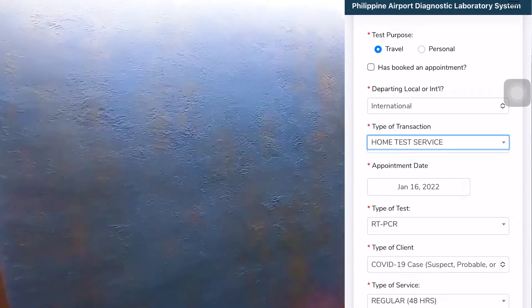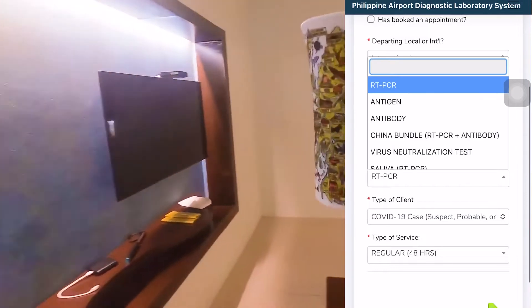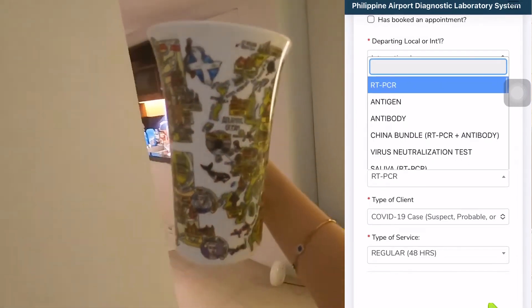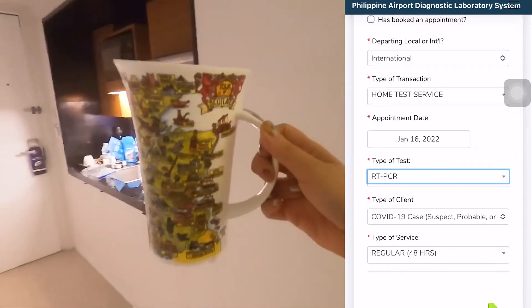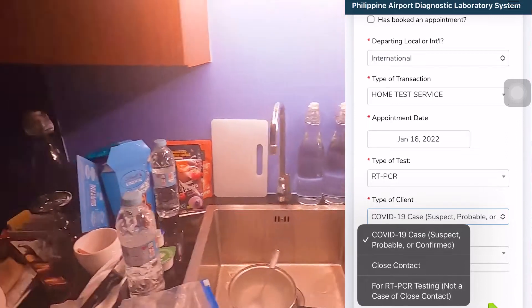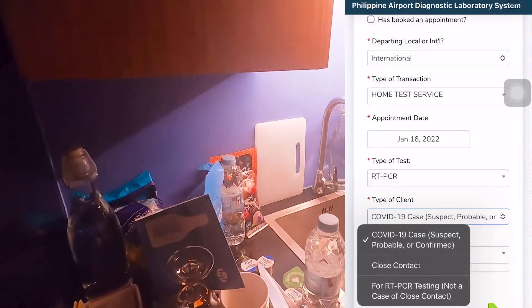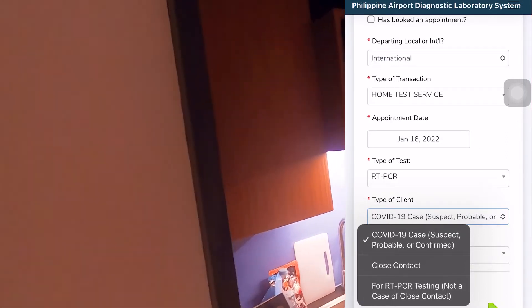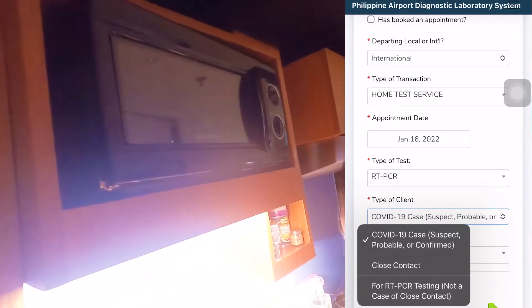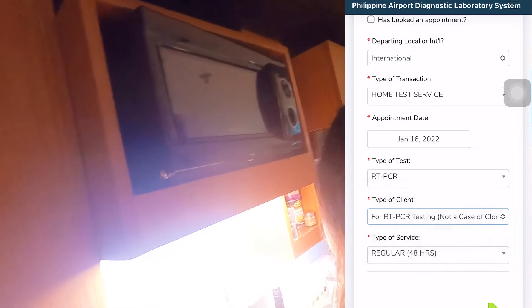Next is the type of test. Since I was going to have it in the hotel, click 'Home Test Service.' Next, what is required is the RT-PCR test, so click that. For type of client, in my case I've never had COVID and I don't have symptoms, so click 'For RT-PCR testing — not a case or close contact.'